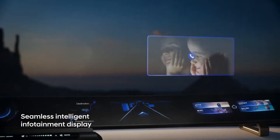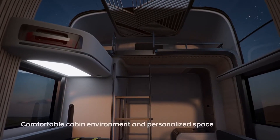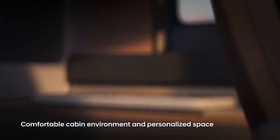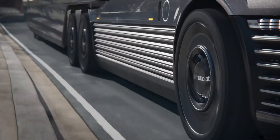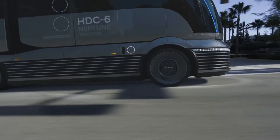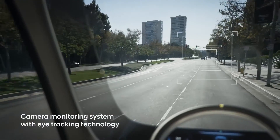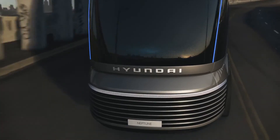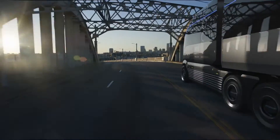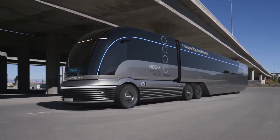The HDC6 Neptune is powered by a hydrogen fuel cell that produces electricity to power the truck's electric motors. Hydrogen gas is a clean-burning fuel that produces no emissions. The HDC6 Neptune has a range of up to 800 kilometers (500 miles) on a single tank of hydrogen, making it a viable option for long-haul trucking. The truck can also be refueled in a matter of minutes, similar to refueling a conventional diesel truck.